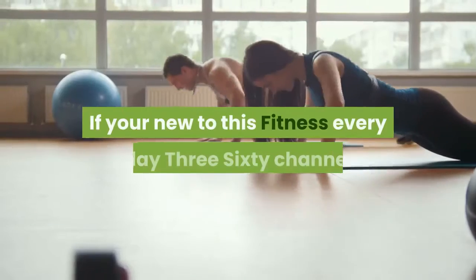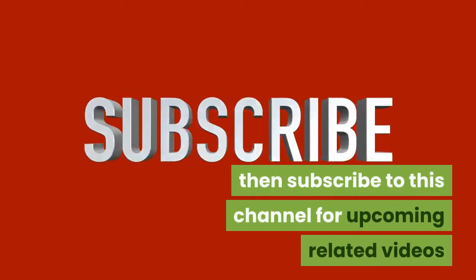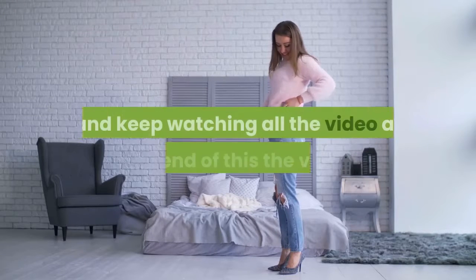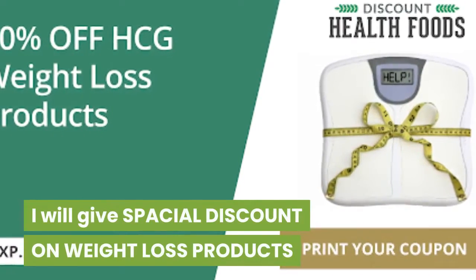If you're new to the Fitness Everyday 360 channel, then subscribe for upcoming related videos. Keep watching to the end of the video — I will give a special discount on weight loss products.